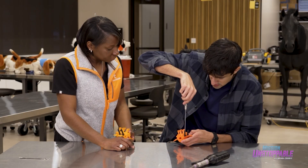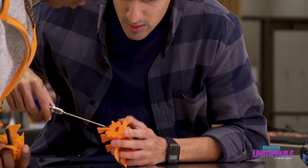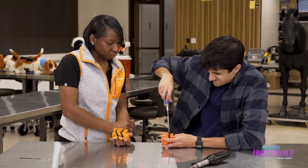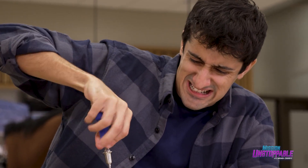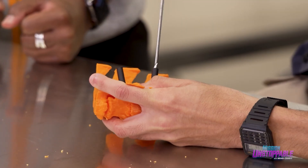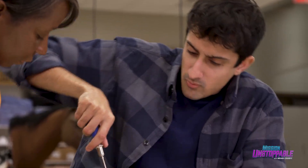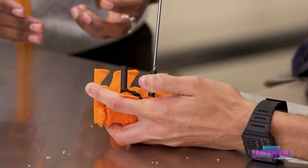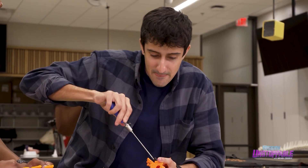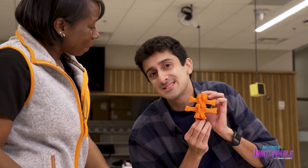Even though I'm not doing a real surgery, drilling holes into this plastic vertebrae is still a nerve-wracking task. I can only imagine what Dr. Moore feels like when she does it in real life. She has to take into account getting the perfect angle and avoiding hitting major arteries or muscle, all while drilling into a small, fragile bone. Honestly, this is a workout.